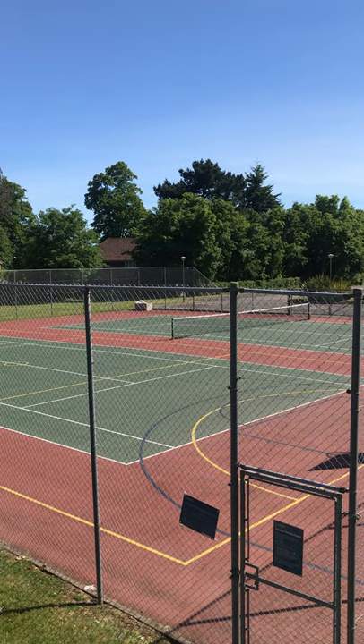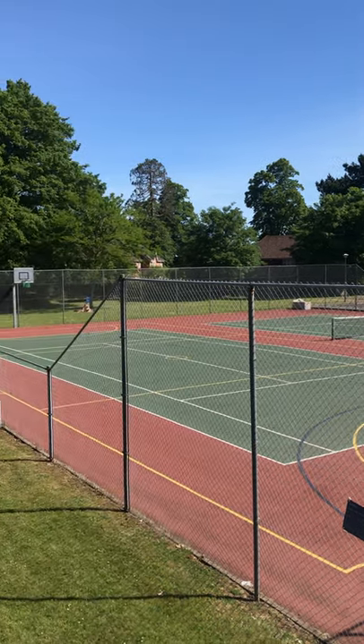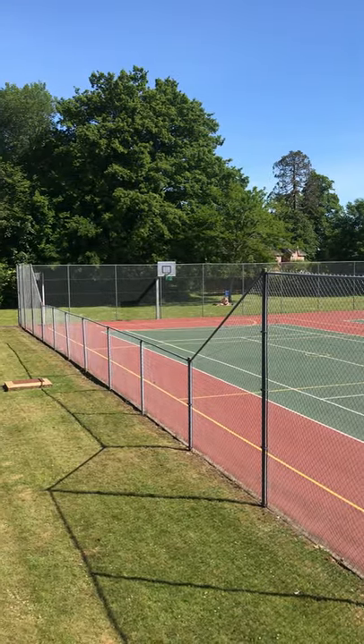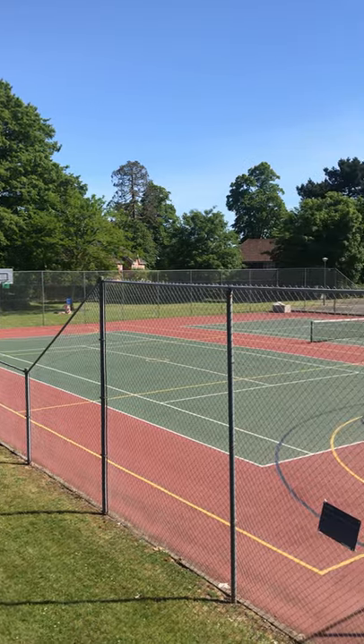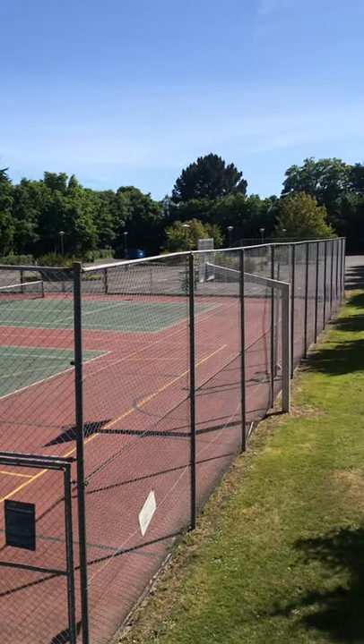Welcome to the Avenue Campus tennis courts virtual tour. Here at Avenue Campus we have a couple of courts that are available for staff and students to use at any time, and they're also free sport — this is the University of Southampton free sport offering.